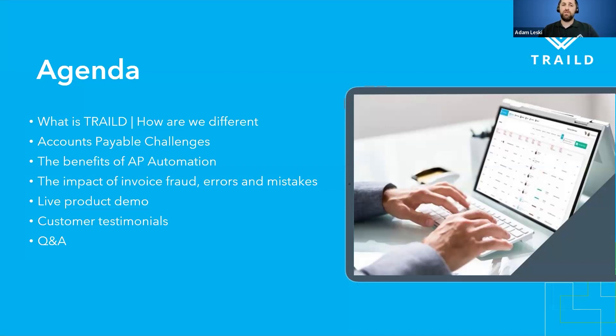We'll cover the benefits of AP automation and the return on investment you can get from that. The impact of invoice fraud, errors and mistakes — we're seeing more of that impact throughout the mid-market with AI tackling some of the invoices coming into organizations. Daniel from Strategies Group and I are going to go through a live product demo — everything from raising a purchase order, receipting inventory, raising a subcontract PO, having that feed into Trailed in real time, and showing how the two-way and three-way matching process works along with managing by exception and variance controls. Then we'll run through customer testimonials and open it up for Q&A.